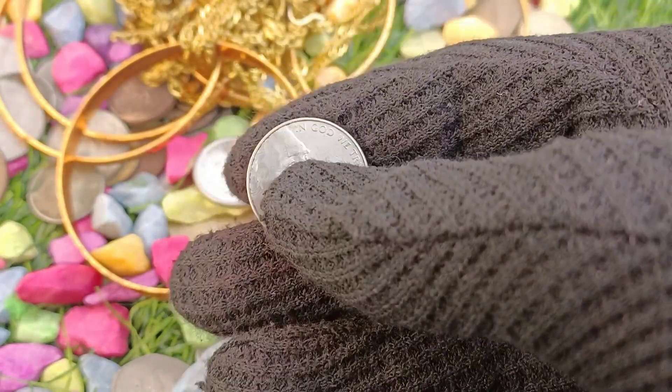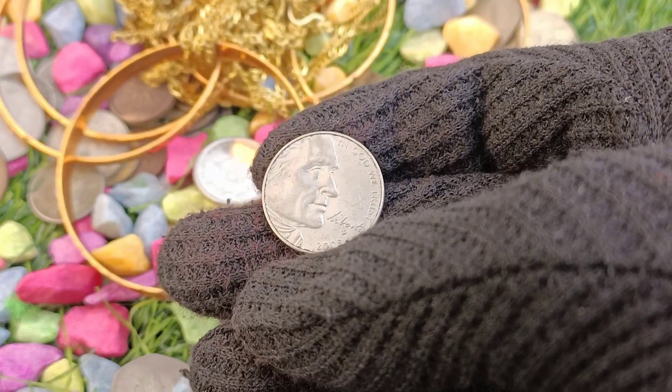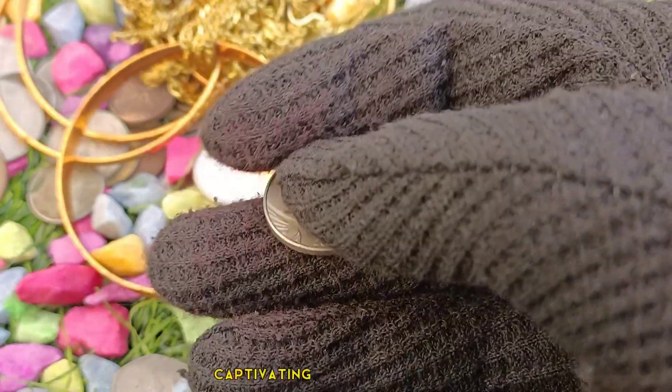Historical background: Let's embark on a journey back to 2005, when this coin was initially minted. We'll explore the historical context surrounding its production and discover the factors that contribute to its captivating allure today.